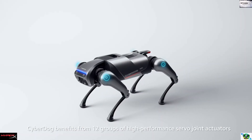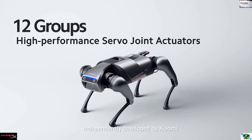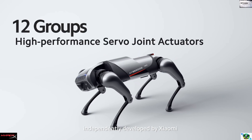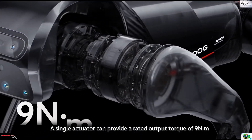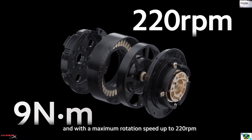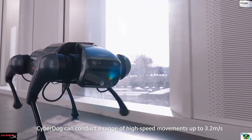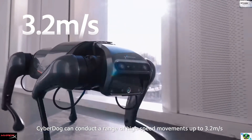CyberDog benefits from 12 groups of high-performance serval joint actuators, independently developed by Xiaomi. A single actuator can provide a rated output torque of 9 Nm and a maximum rotation speed of up to 220 rpm. CyberDog can conduct a range of high-speed movements up to 3.2 meters per second.